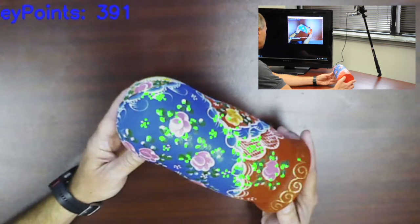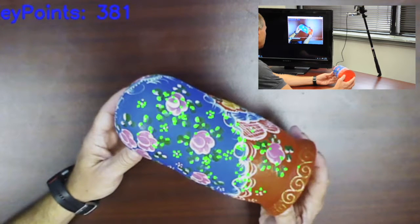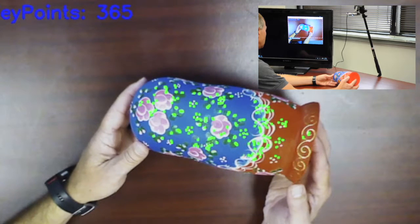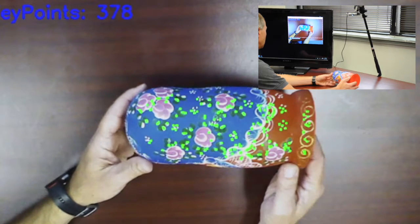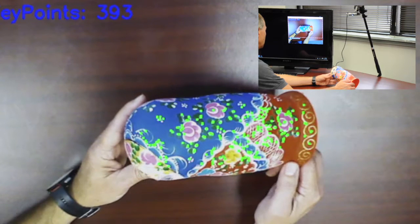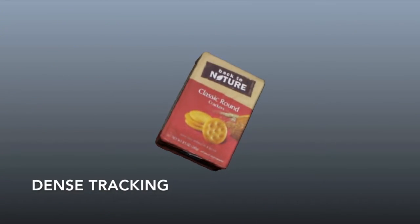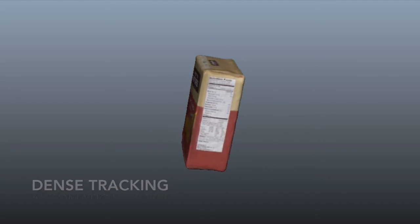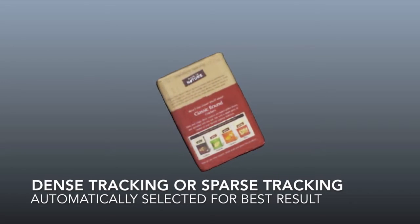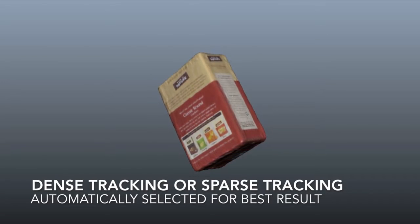In this example, as we scan the object to capture a 3D model, the green dots indicate key feature areas identified using color information. Processing requirements are further reduced by applying machine learning techniques. Starry Night also uses a technique called Dense Tracking, which is automatically applied when needed to improve sparse tracking accuracy and to capture accurate photorealistic 3D models, as shown here.